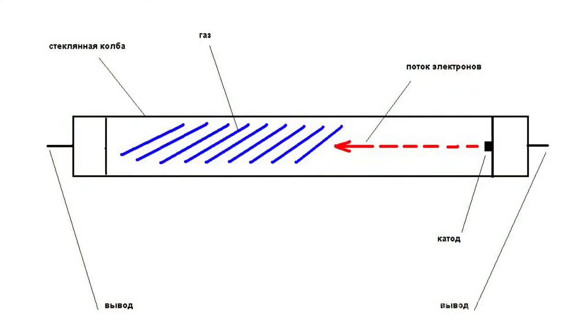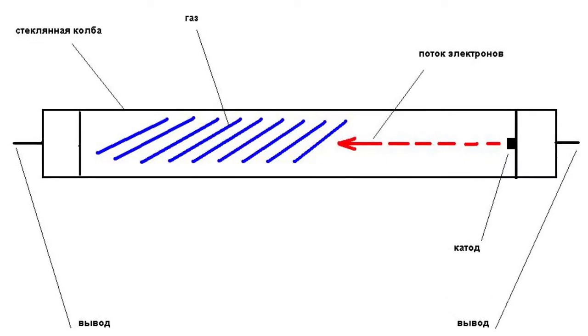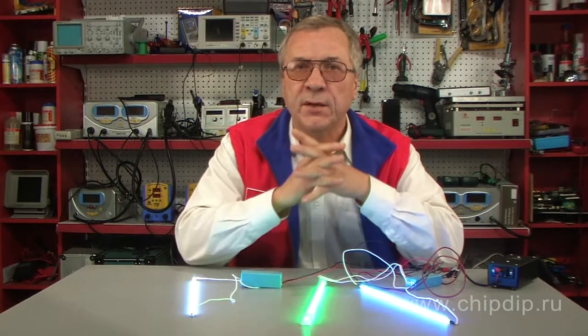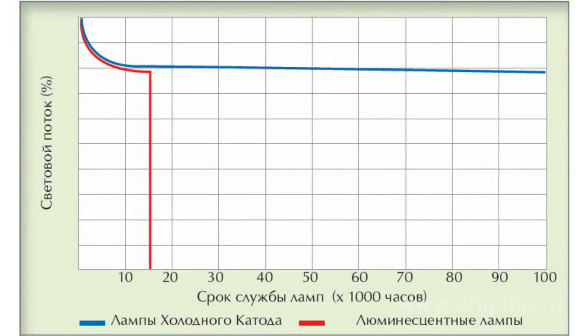Unlike hot cathode lamps, cold cathode lamps are made of metal where electrons are dislodged from ions with a high charge. For the cathode to work, it does not need to light up. A cold cathode has a much longer working life than conventional fluorescent lamps.